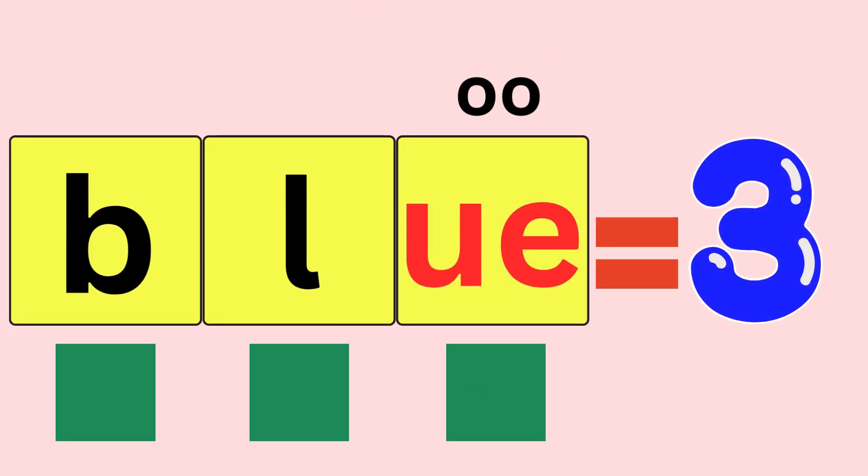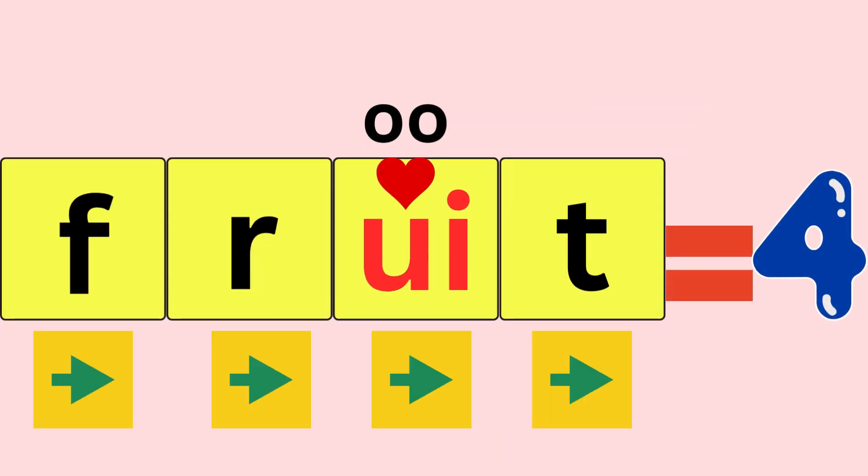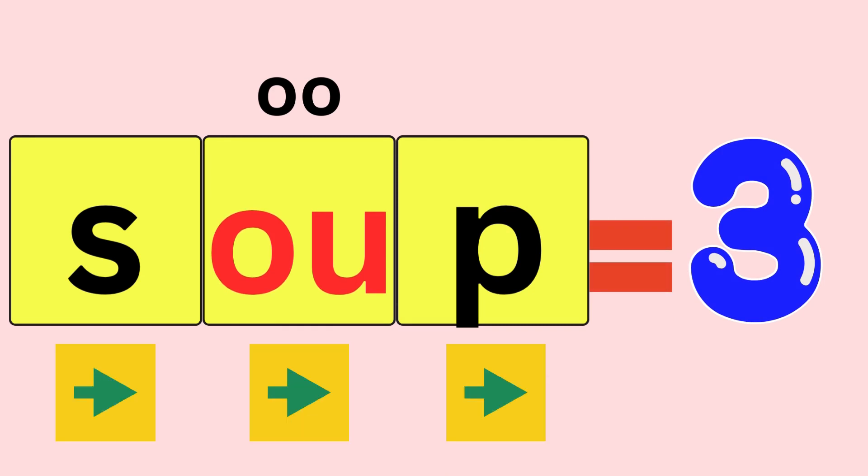Blue, B-L-U, blue. How many sounds did you hear? Three. Fruit, F-R-U-T, fruit. How many sounds did you hear? Four. Soup, S-O-O-P, soup. How many sounds did you hear? Three.